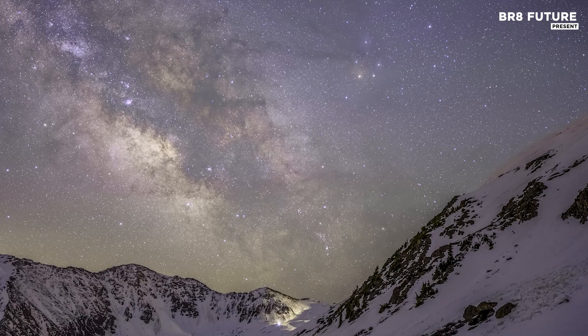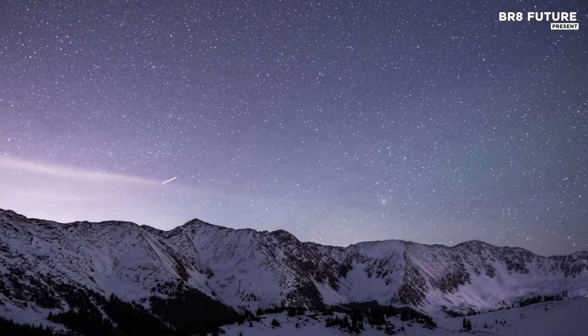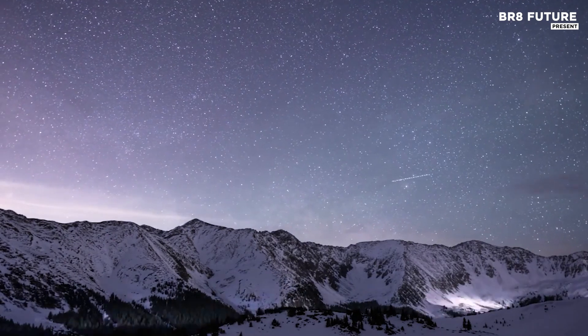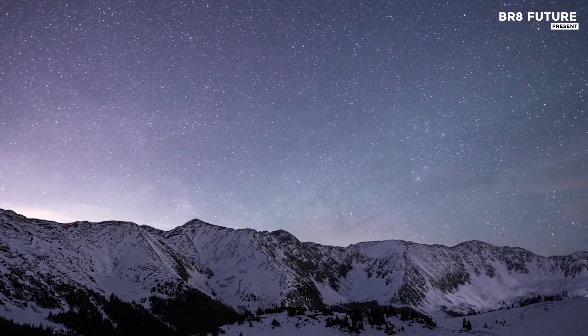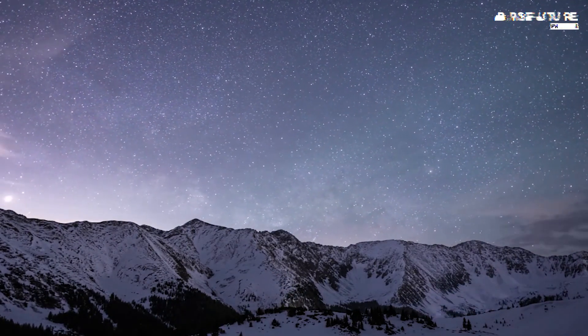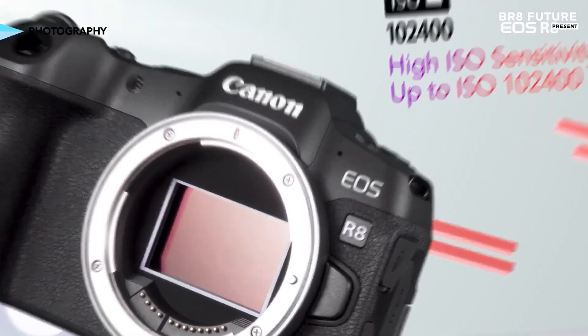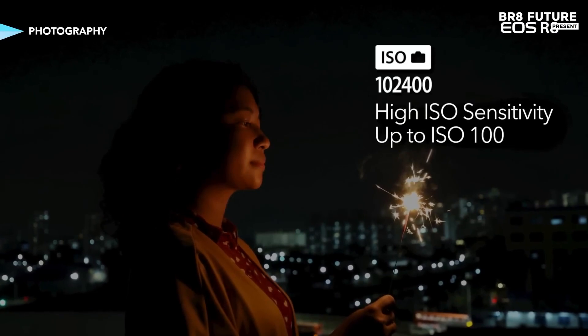The 24.2-megapixel sensor and wide ISO range of 100–102,400, expandable to 50–204,800, allow for remarkable low-light performance with minimal noise and crisp details even at higher ISO settings, making it a solid option for capturing stunning nighttime or long-exposure shots.